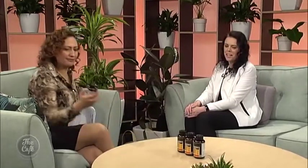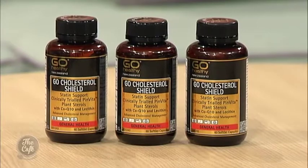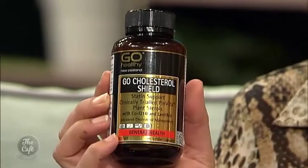We've brought along a product from Health 2000 - Go Healthy called Go Cholesterol Shield. It's a really unique product because it contains three key ingredients that all work to lower the body's cholesterol.